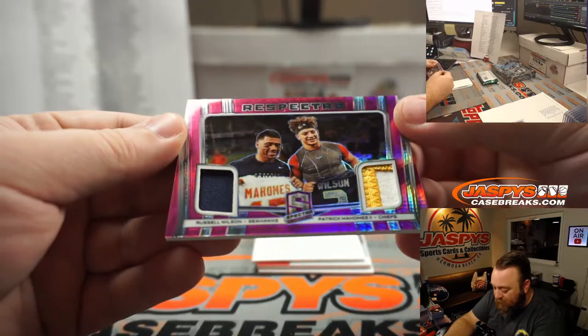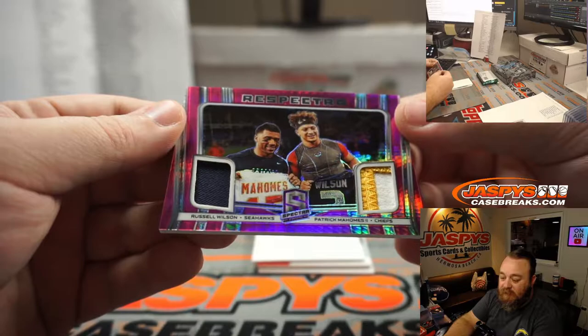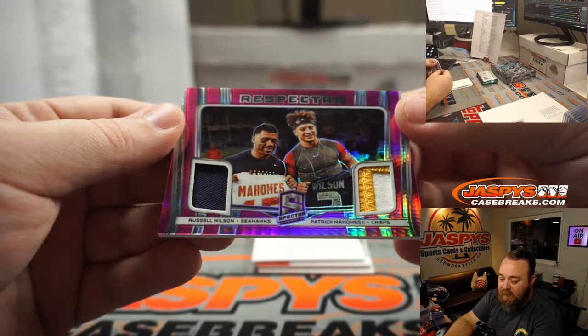Nice two color patch, Mahomes and Russell Wilson. Solid color. Chiefs is Matt Lieber. Seahawks, Jarrell Taylor.